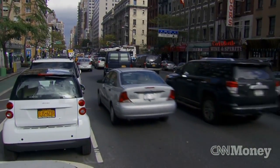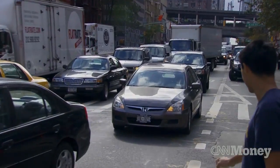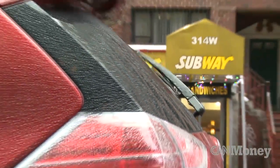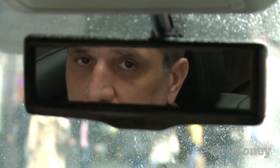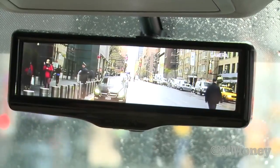These days automakers are concerned with safety and fuel economy, which can mean thicker windshield pillars but also new aerodynamic shapes that are harder to see out of when you're backing up. Technology comes to the rescue though — Nissan has a new rearview mirror that doubles as a computer screen, giving you a view out the back that you couldn't have with a regular mirror.